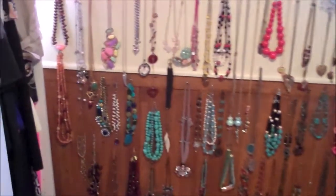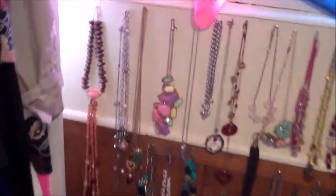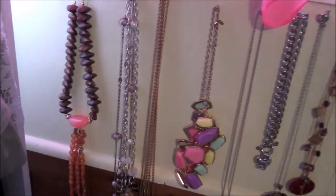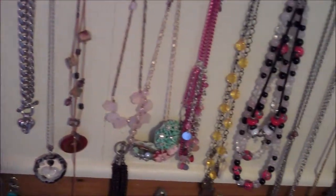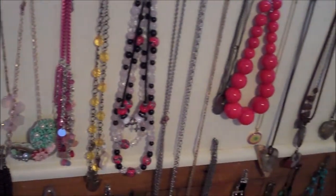If you have a lot of necklaces like I do, creating a jewelry wall is an easy way to organize them, but it is also a fabulous way to add personality to your space. All you need is a hammer, a few nails, and an eye for design.